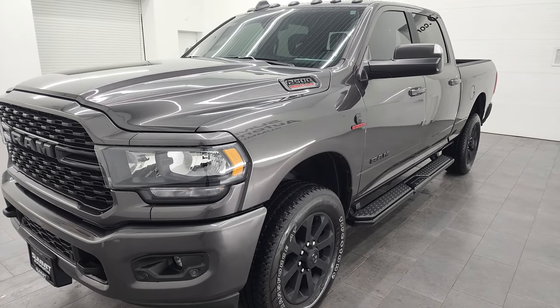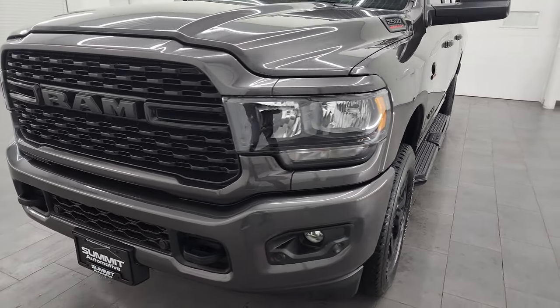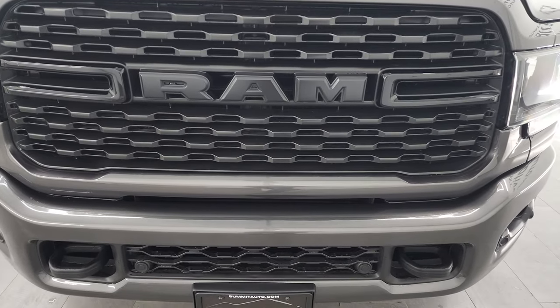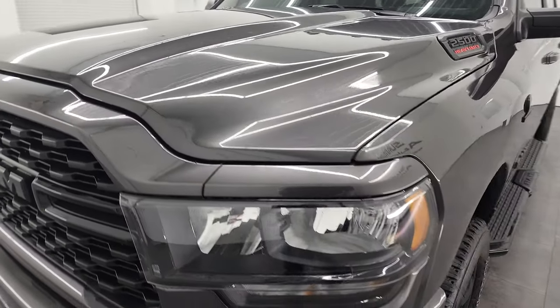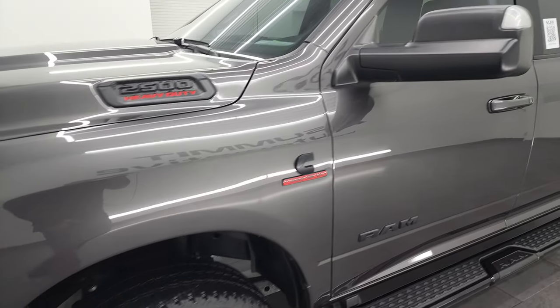I'll put those in the description below. This truck has been fully safetied and inspected by our service shop, has a fresh oil and filter change. All the fluids have been checked and topped off, and it is 100% ready to go. I'm going to go all the way around in this video — inside, underneath, start it up, and take a look under the hood to give you the most accurate representation of the vehicle possible.